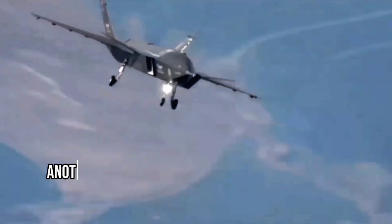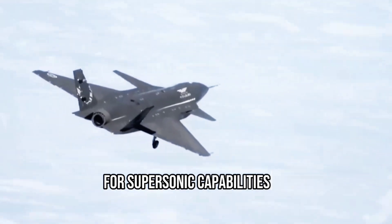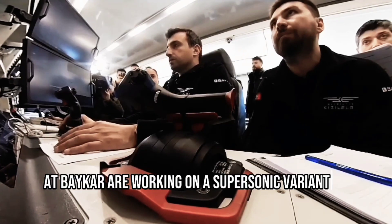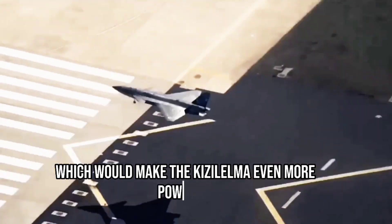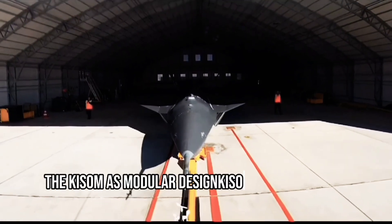Another unique feature of the Kızılma is its potential for supersonic capabilities. The developers at Baykar are working on a supersonic variant, which would make the Kızılma even more powerful and versatile in combat situations.